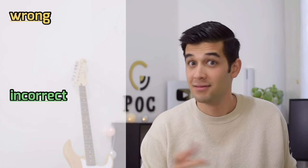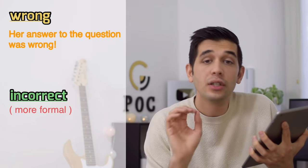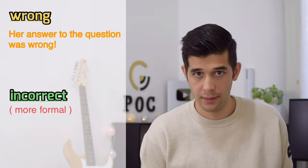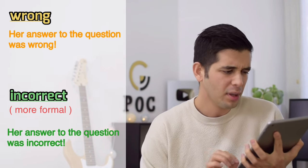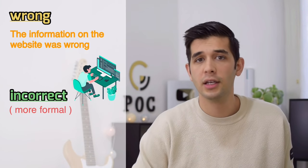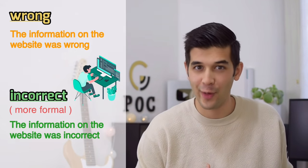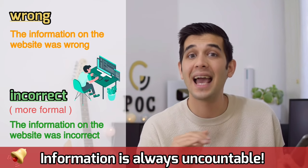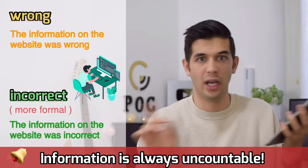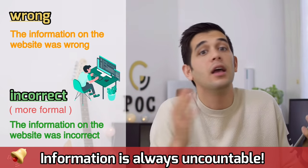Instead of 'wrong,' you can say 'incorrect.' This is more formal. For example, 'Her answer to the question was incorrect.' Or: 'The information on the website was incorrect.' One tip: 'information' is always uncountable — you cannot say 'informations.' It's always 'information is' or 'information was,' singular.